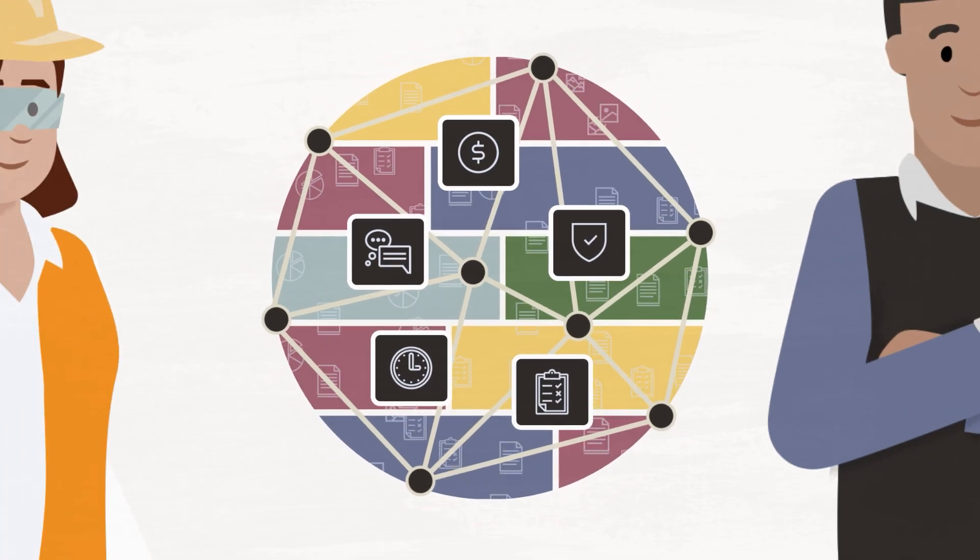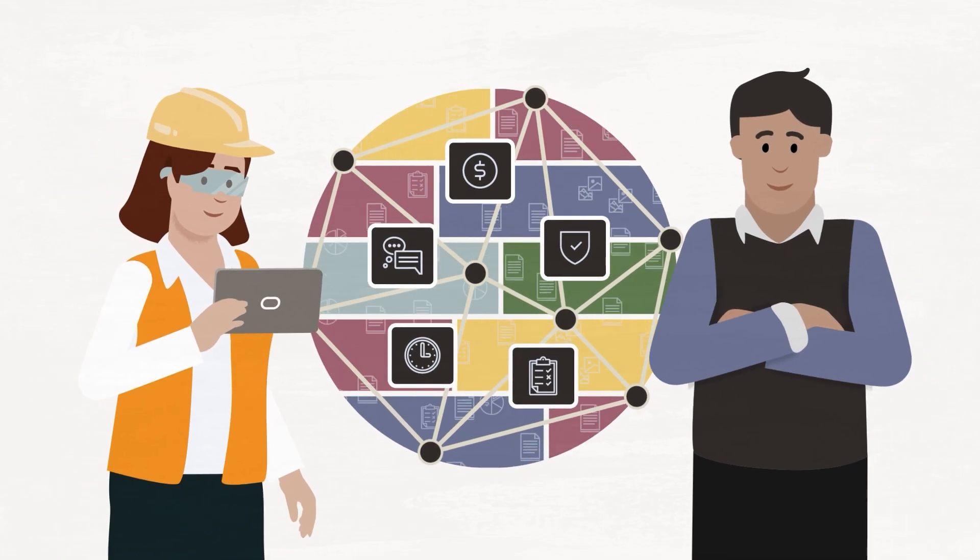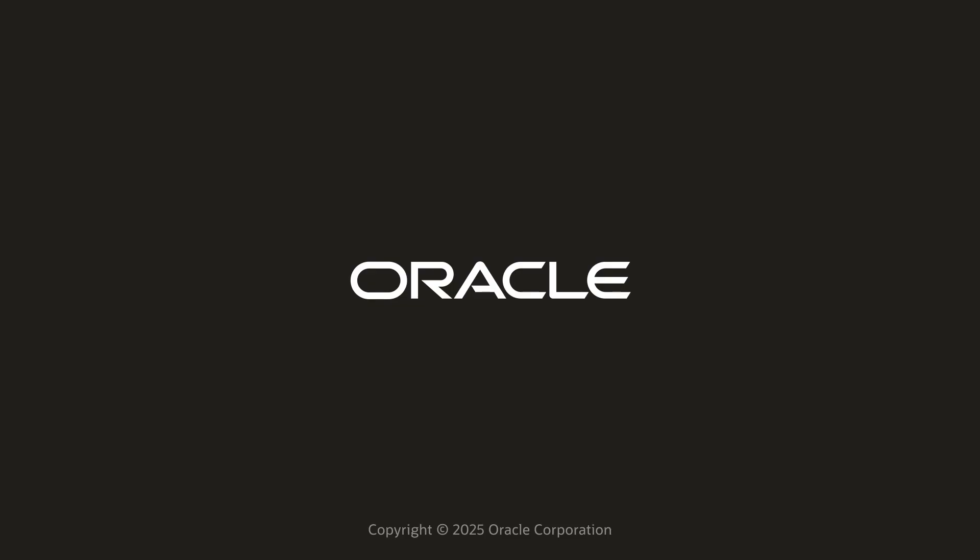From the back office to the field, Oracle Construction and Engineering Intelligence unlocks the power of your data and enables more informed decisions, reduced risk, and continuous improvement across your projects.